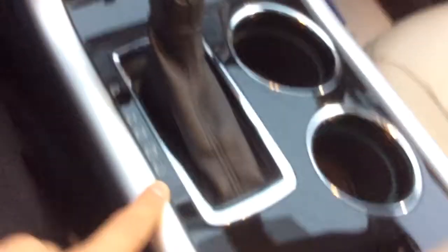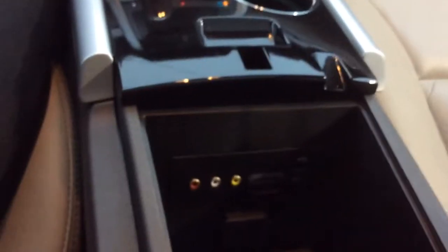It does have heated seats as well — I have them on right now, it feels really good. There's also a low drive mode here. Two cup holders in the front. Lots of storage in the center console here, with an AV plug-in, two USB ports, an SD card port, and a power outlet.